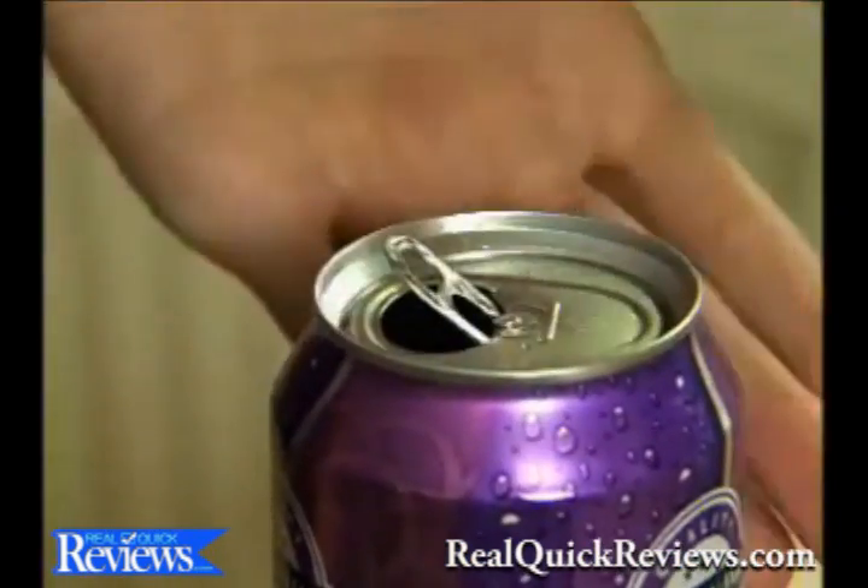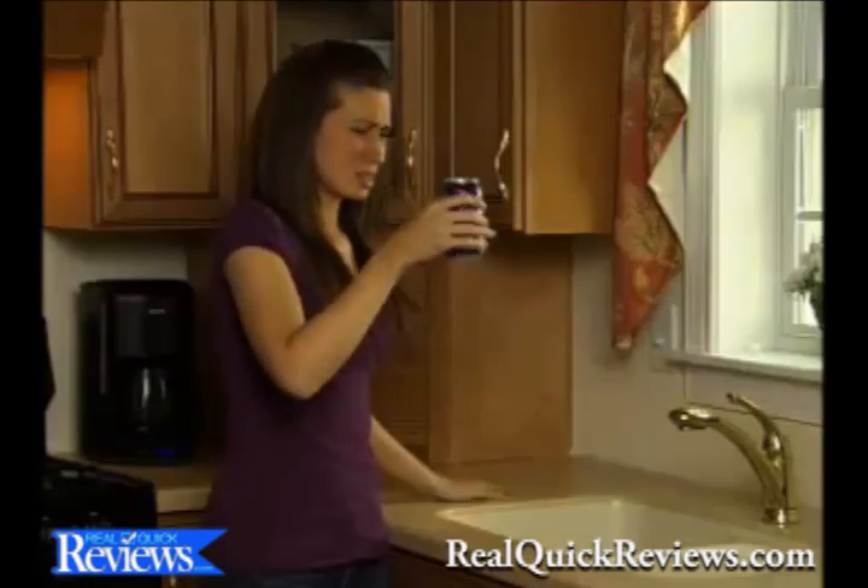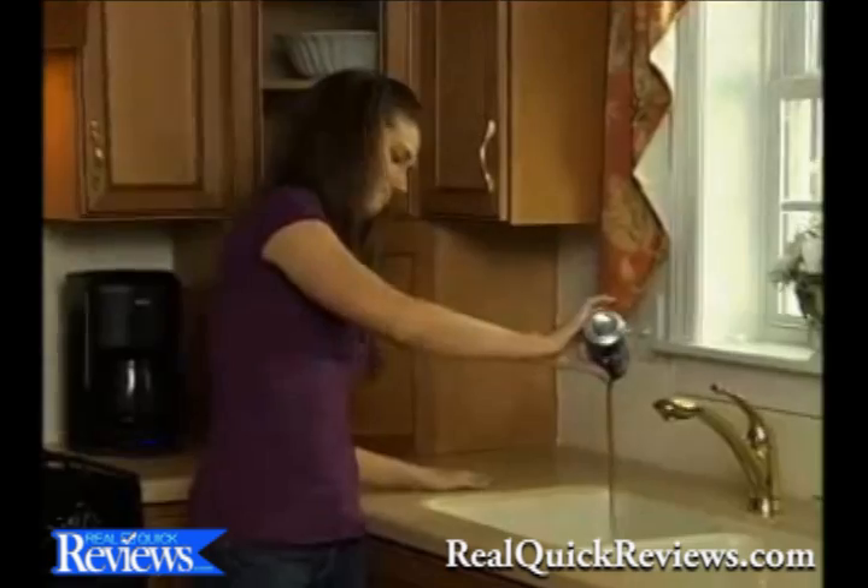It's impossible to close an open can with a pop-top. Open cans spill in the fridge — what a mess. And open cans lose their fizz — what a waste.